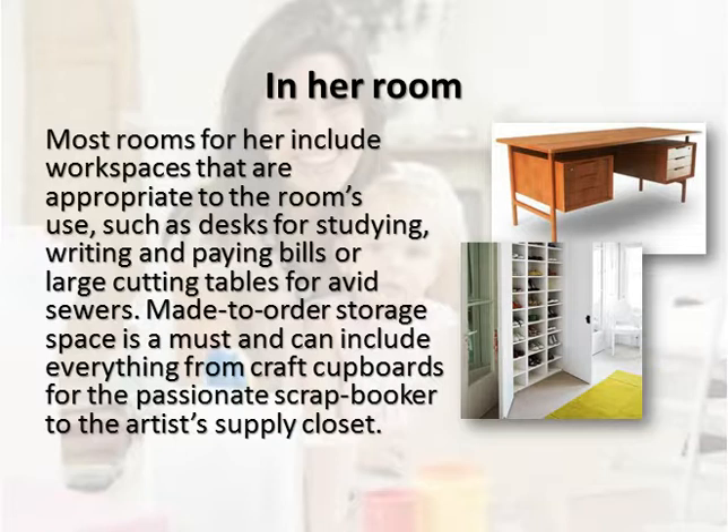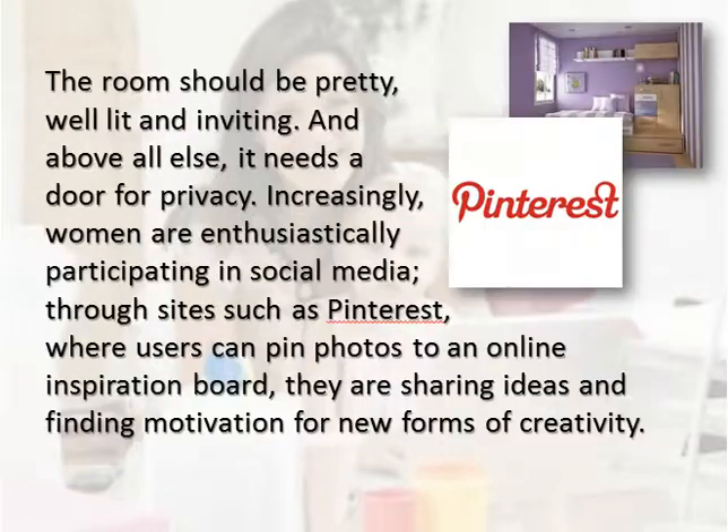Most rooms for her include workspaces appropriate to the room's use, such as desks for studying, writing and paying bills, or large cutting tables for avid sewers. Made-to-order storage space is a must and can include everything from craft cupboards for the passionate scrapbooker to the artist's supply closet. The room should be pretty, well-lit and inviting, and above all else, it needs a door for privacy.